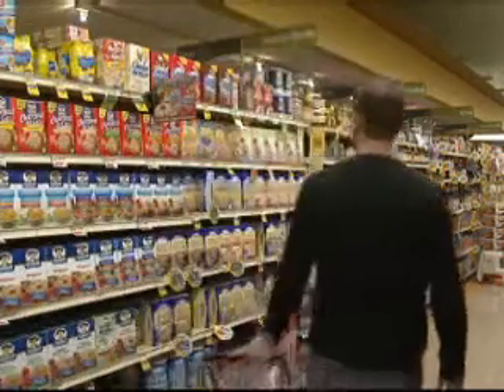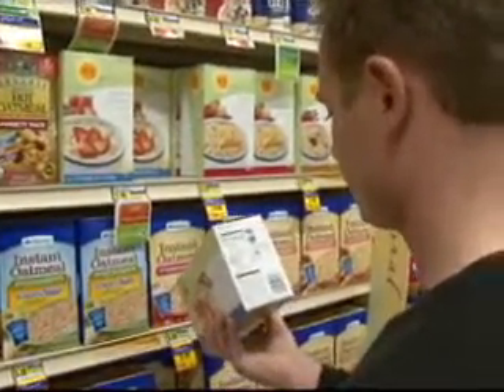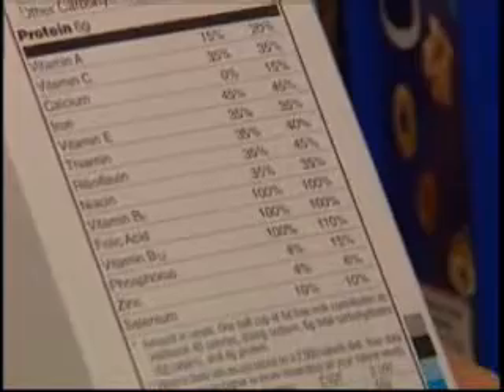You know the drill — walking the grocery aisles reading tiny black and white labels to figure out what's the healthiest option. What if there was a way to flag the most important nutrient news so you could find those healthy options with ease?